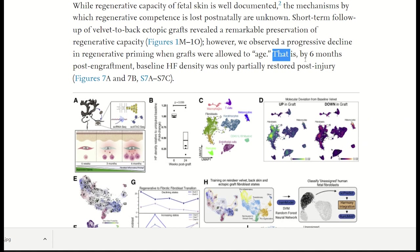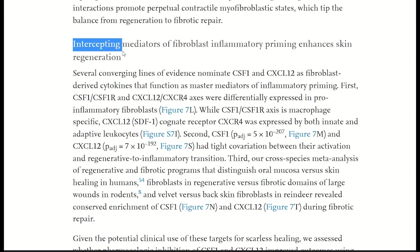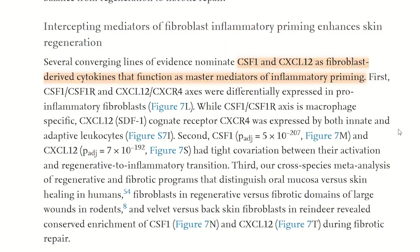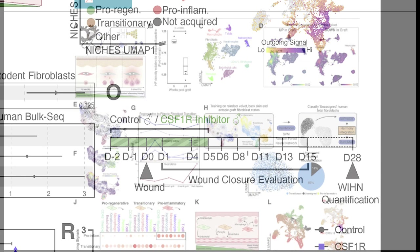Given what they learned from this finding, could they find a way to bias the wound response toward regeneration over fibrosis? They reanalyzed their single-cell RNA sequencing data from the velvet and back skin fibroblasts, looking at differentially expressed genes. Core genes expressed in the back skin fibroblasts included the immunomodulatory cytokines CSF1 and CXCL12. They then tested whether inhibiting CSF1 and CXCL12 could improve outcome in a rodent wound model — and following local inhibition, they observed enhanced skin regeneration.